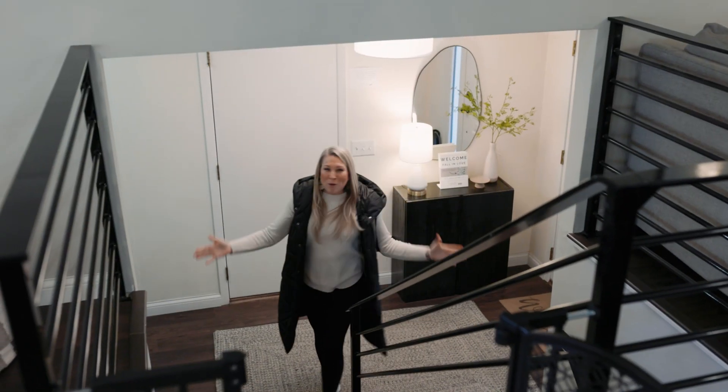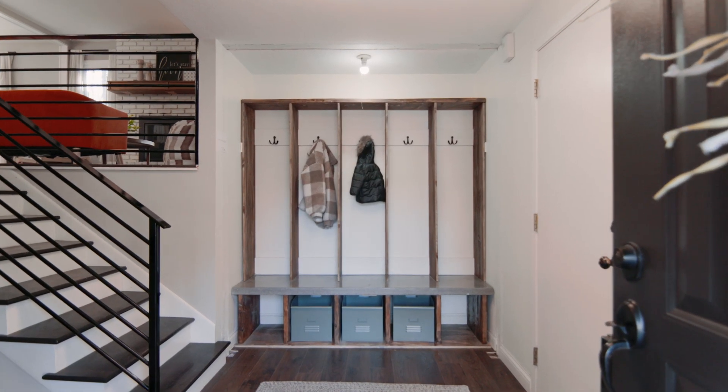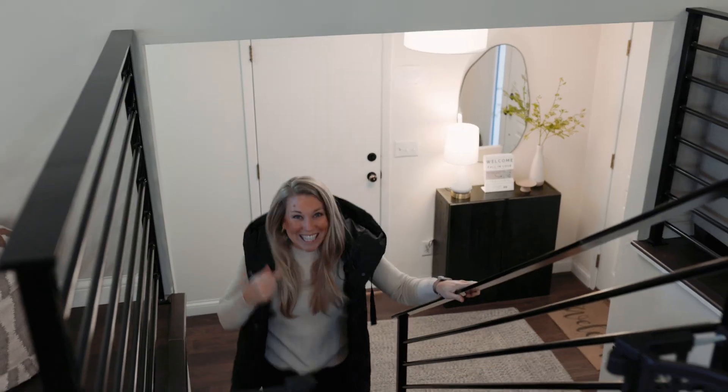So a split level — we've got a lot of them in the Midwest, but guess what's great about this one? As you walk in, you've got a really large entryway. Let's head up.